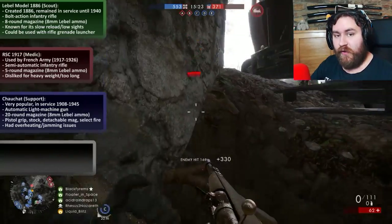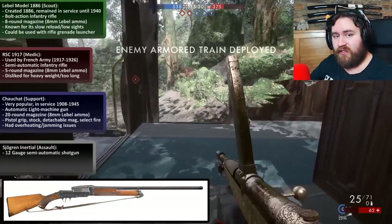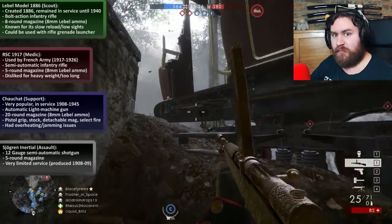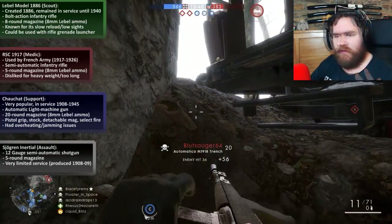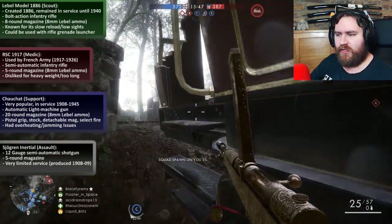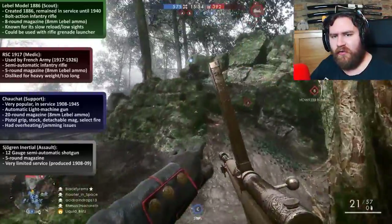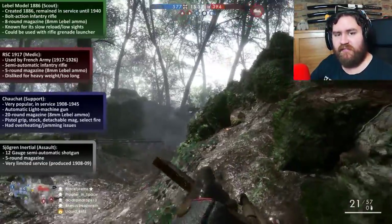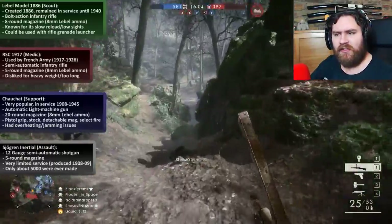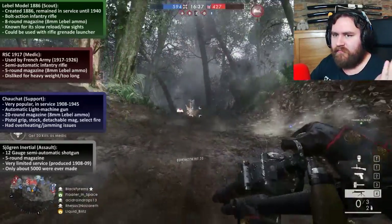The next weapon is for the Assault class — a shotgun. It's a 12-gauge semi-automatic shotgun with a five-round mag size. This shotgun had very limited service, especially in World War I. It was produced in 1908 to 1909, and unlike the other weapons in this DLC, it wasn't used by the French. It was created by a Swedish inventor and according to Wikipedia it was used by the Norwegians. I don't know why this has been included in a DLC that's aimed at the French — apparently only about 5,000 were ever made, so it's not immediately clear why this shotgun's been introduced into this game.